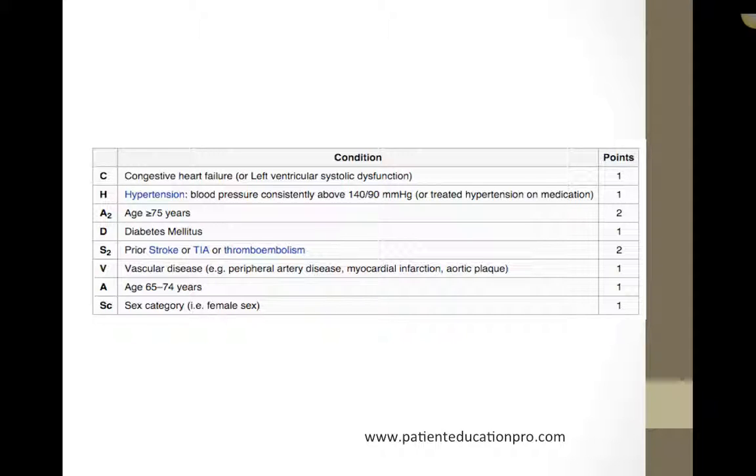Being female gets another point. All these points are added for a patient. If the score is above two, then blood thinners like Coumadin, Apixaban, Rivaroxaban, or Dabigatran are strongly recommended. If the score is zero, no blood thinners are recommended, and a baby aspirin may be given. If the score is one, that's a gray zone — it's a bit controversial, and we could give either blood thinners or just a baby aspirin.